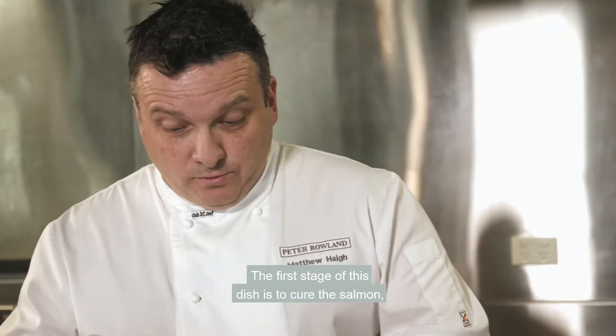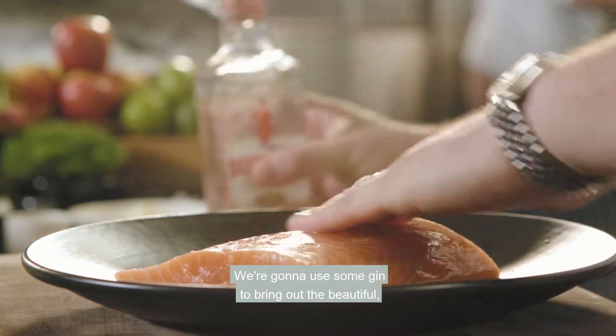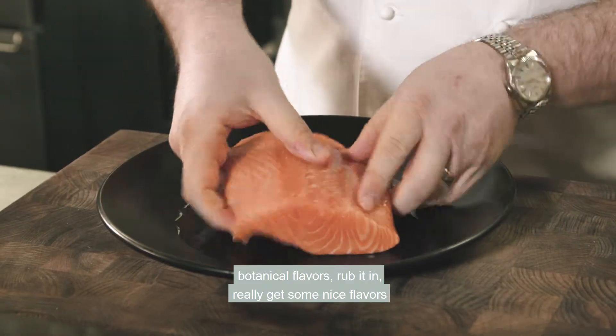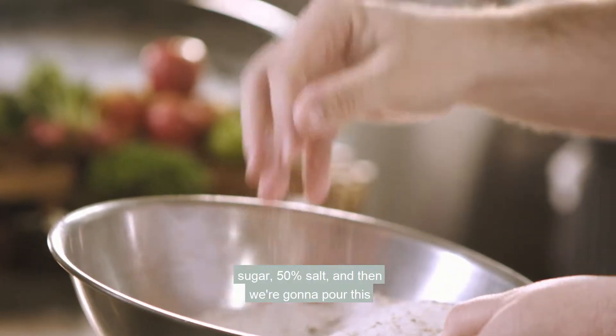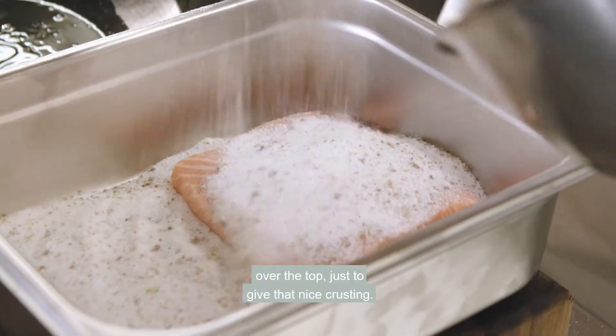The first stage of this dish is to cure the salmon. We're going to use some gin to bring out the beautiful botanical flavours — rub it in, really get some nice flavours into that. We have this salt and sugar mix of 50% sugar, 50% salt, and then we're going to pour this over the top just to give it that nice crusting.